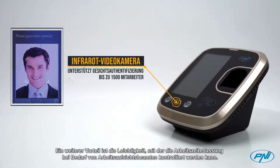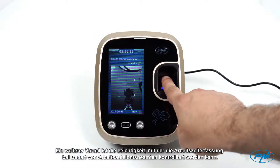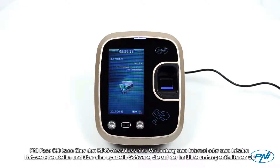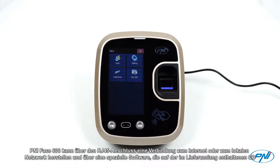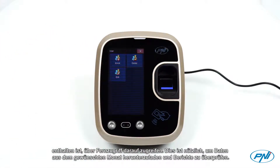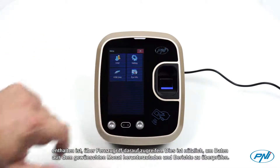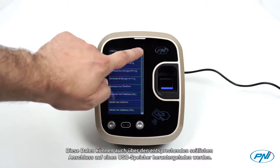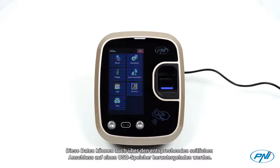Another advantage is the ease with which the record of work hours can be subject to the control of labor inspectors whenever it is required. Penny Face 600 can connect to the internet or the local network through an RJ45 port and can be accessed remotely using dedicated software included on the CD found in the package, useful for downloading data from the desired month and also checking reports. This data can also be downloaded to a USB memory through the dedicated side connector.